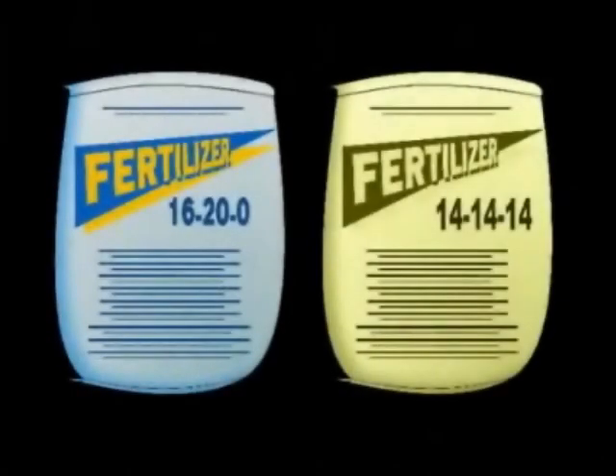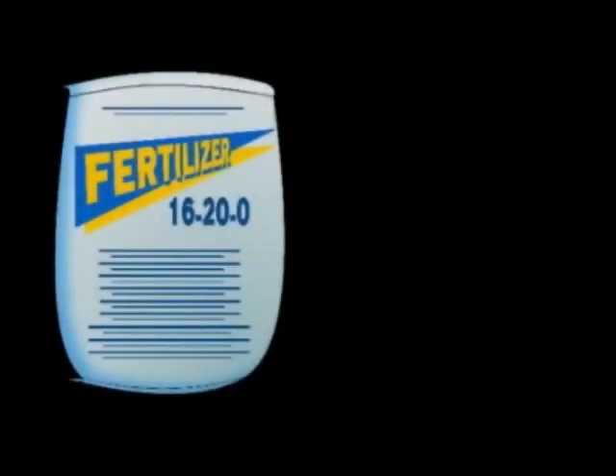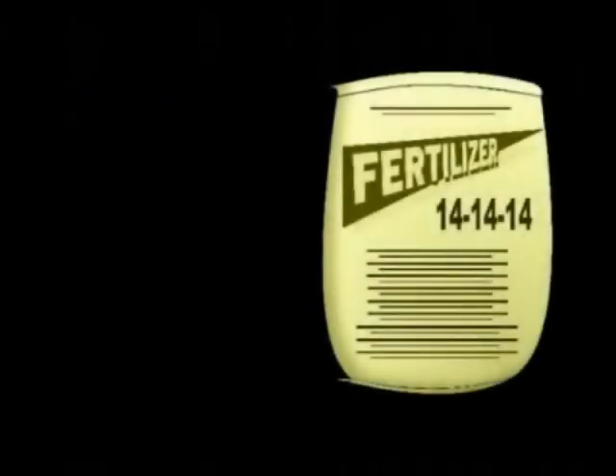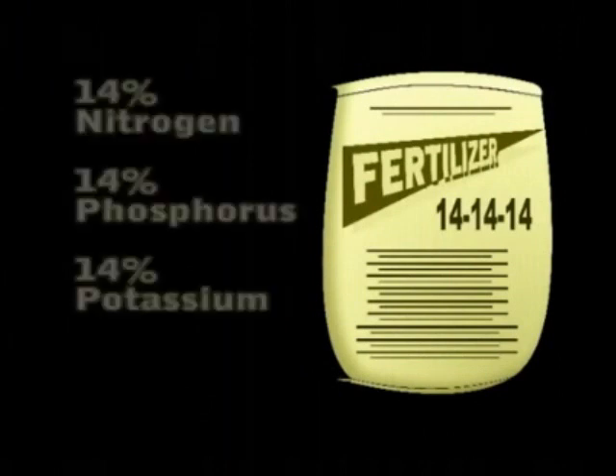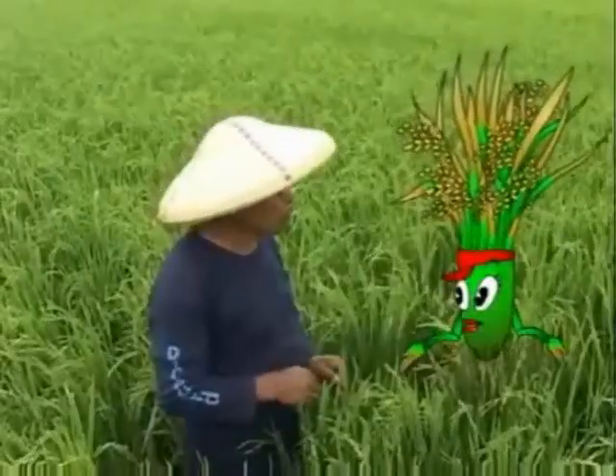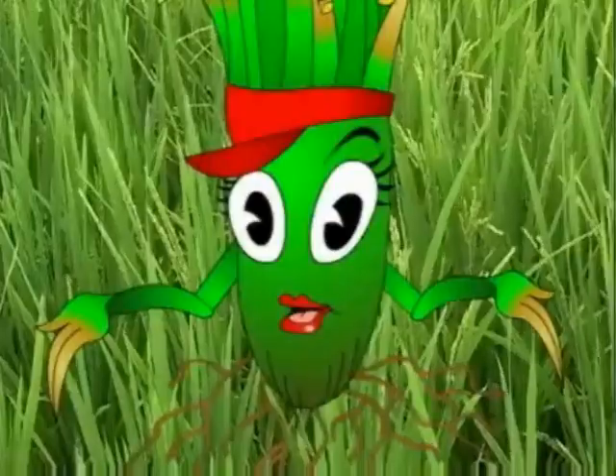It's about the grade or numbers listed on bags of commercial fertilizers. The numbers refer to the amount of nitrogen, phosphorus, and potassium in the bag. Fertilizers like 16-20-0 contain 16% nitrogen, 20% phosphorus, but no potassium. 14-14-14 is a complete fertilizer, meaning that each bag contains 14% each of nitrogen, phosphorus, and potassium. So 16-20-0 does not contain potassium, while 14-14-14 contains potassium but less phosphorus than 16-20-0.